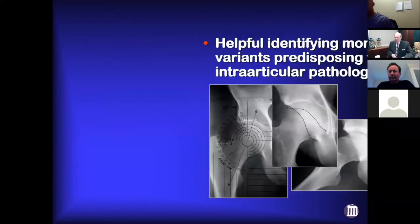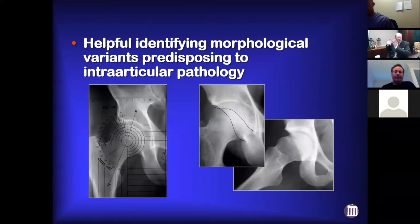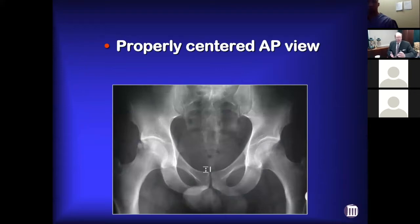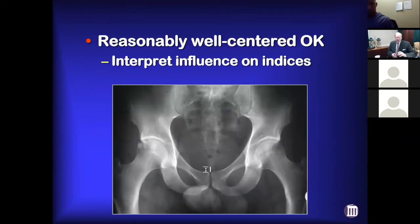X-rays are important, and it's amazing how they fell by the wayside until FAI came along, because everybody was really looking at MRIs. With FAI we realize the importance of understanding morphology. You want a properly centered AP pelvis view — everybody agrees on that. But if you get an AP pelvis that's not perfectly centered, to me, as long as it's reasonably centered I'll go ahead and accept it.